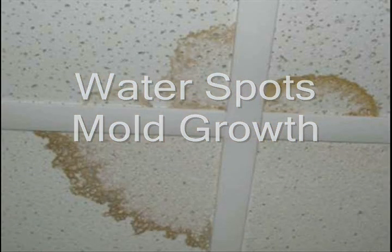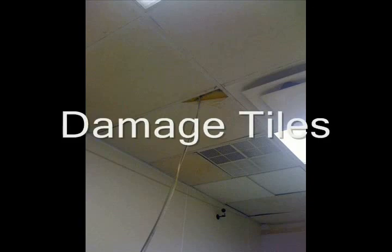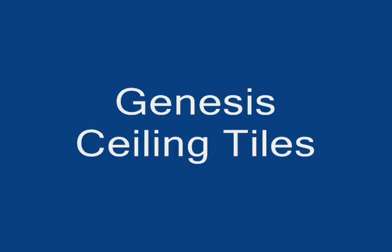Genesis ceilings are fire rated Class A, UL-94, and flame retardant, waterproof, rust proof, sag proof, washable, impact damage resistant, bacteria, mold and mildew resistant, chip proof, easy to install and easier to clean.